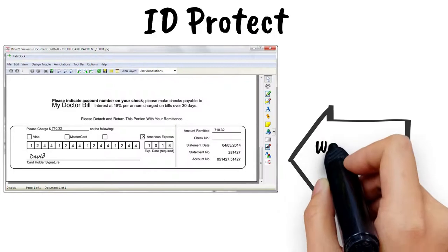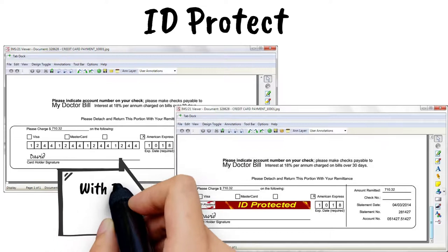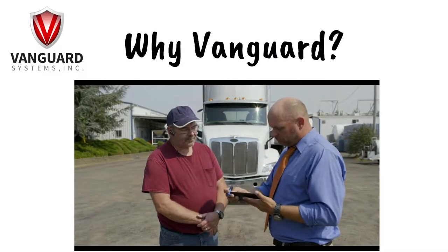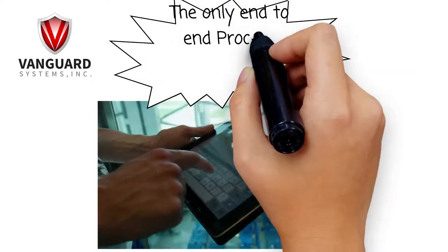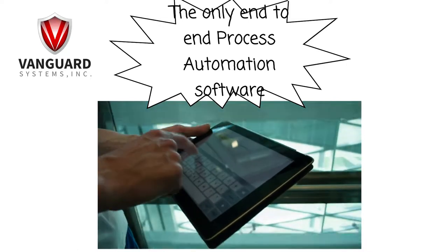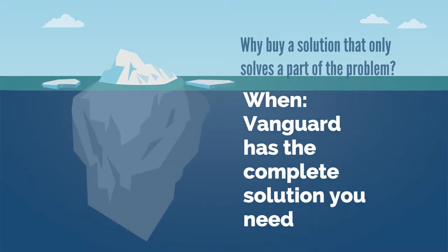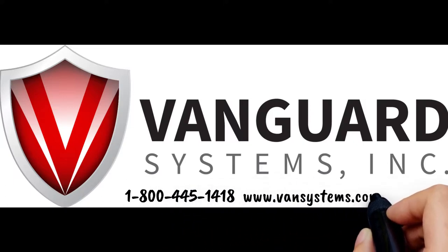Don't forget Identity Protection. The best way to prevent identity theft is before it happens, using ID Protect from Vanguard Systems. Why Vanguard Systems? Simply stated, Vanguard Systems is the only end-to-end process automation solution available today. Are you looking for a partial solution or a complete end-to-end solution? Call or email Vanguard Systems for more information.